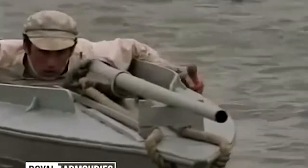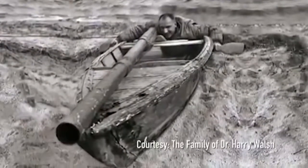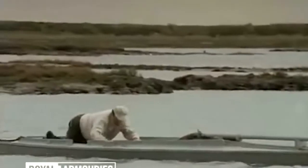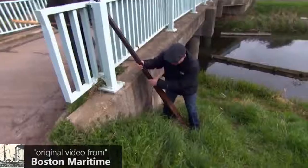A huge, monstrous weapon that rather reminds one of a naval cannon — Punt gun is a truly unique weapon. Its size is striking and its purpose is a bit shocking: it is intended to hunt ducks. The size of the weapon is conditioned by the ambition to kill as many birds as possible.